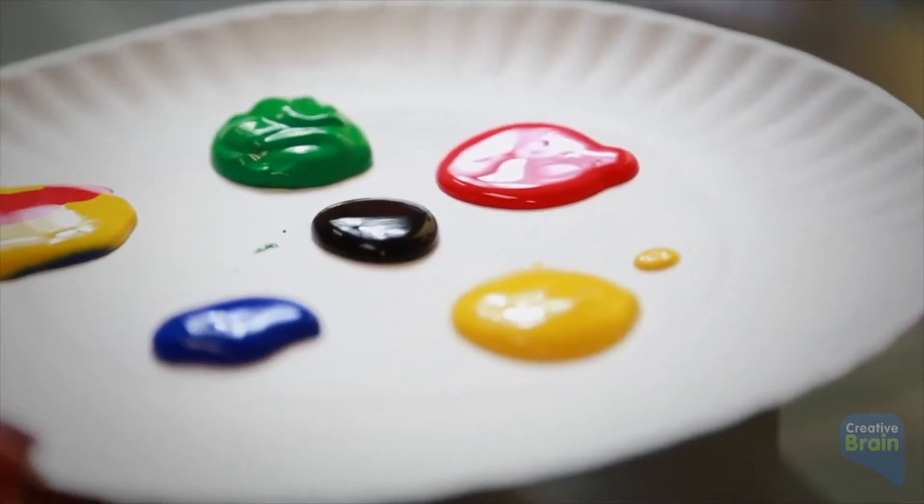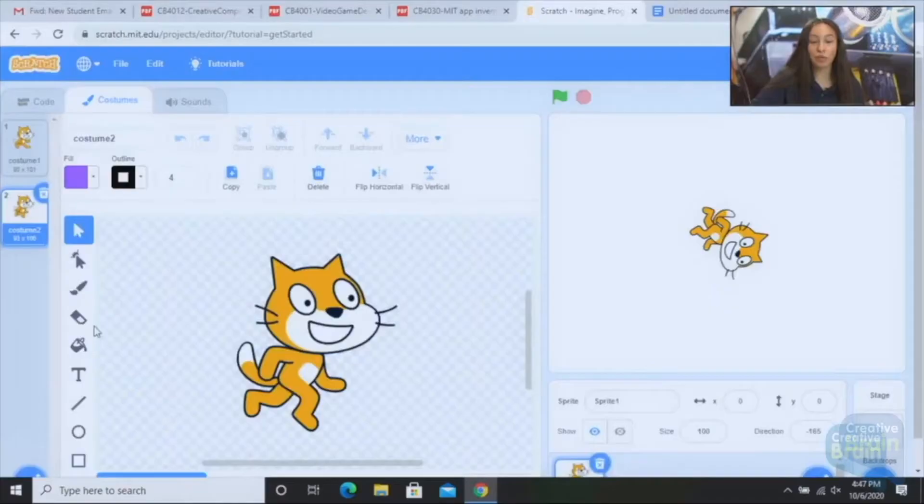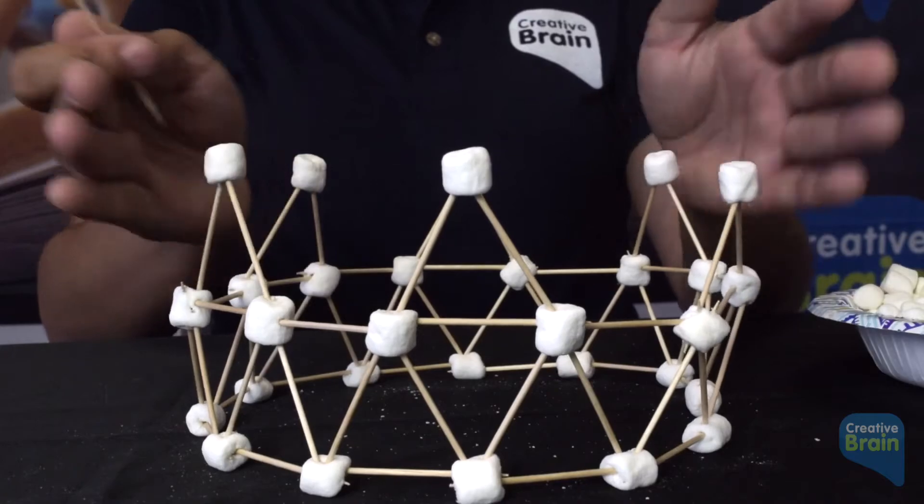Creative Brain Learning provides the individual student kits, lesson plans, and live virtual instructors for a turnkey implementation of robotics, coding, game design, science, and engineering.